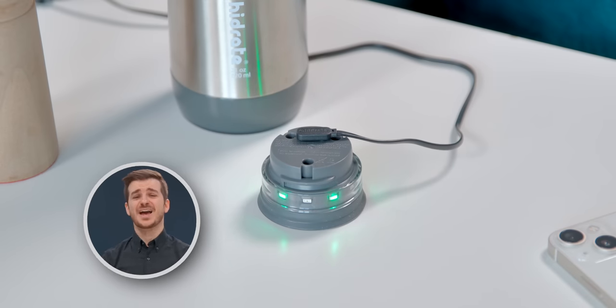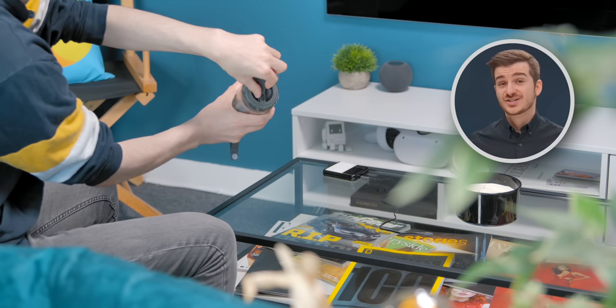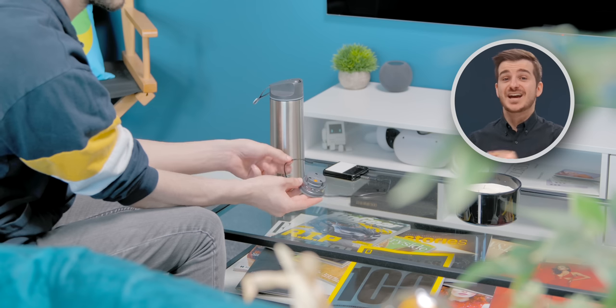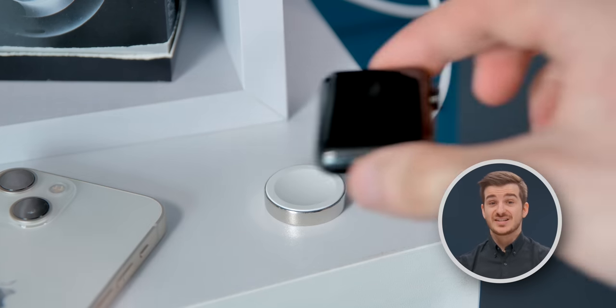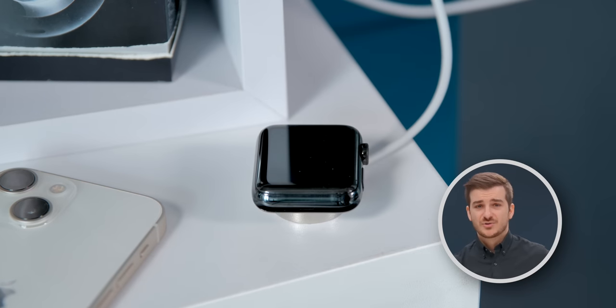Also, charging it — although you only have to do it every week or so — is a bit of a hassle. There's no induction-based charging, so you need to remove the bottom and connect that to a charger while making sure no water gets to it. They should have made a wireless charging system just like the Apple Watch, but maybe they didn't want to increase the cost, although a future version of this should definitely have wireless charging.